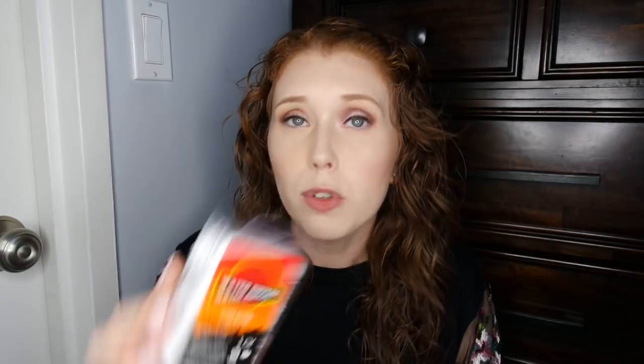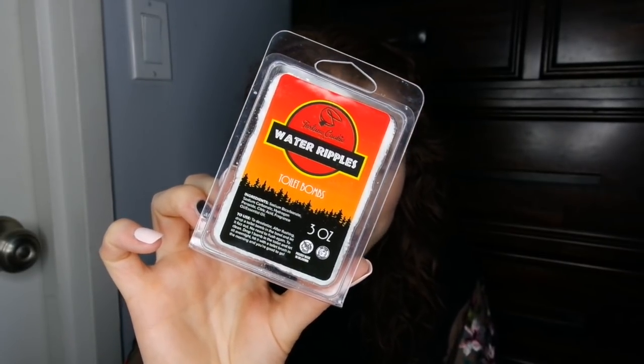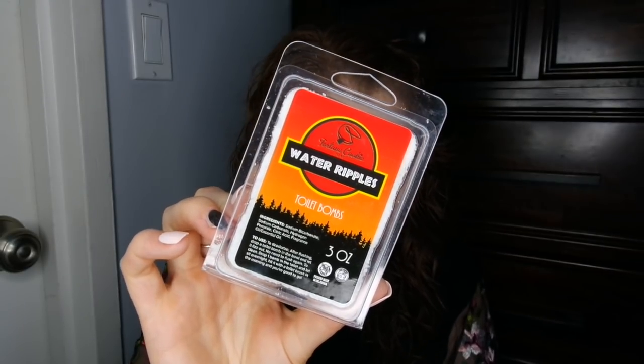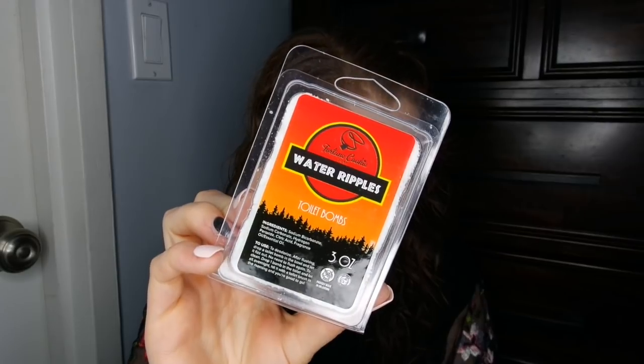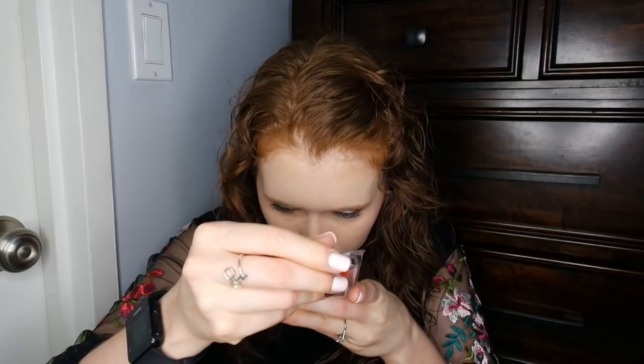Next they included water ripples toilet bombs, which is a really cute name. It says there may be times when you have a T-Rex size stench to cover up, so hold onto your butts and watch the water ripples as each toilet bomb plops into the port-a-potty with scents of Ode, sea minerals, and dark cedar wood. I actually really like the scent of this. I've heard complaints in Facebook groups that the packaging is really messy, but I don't mind since I got it in my box.